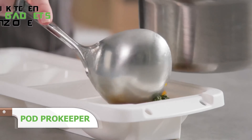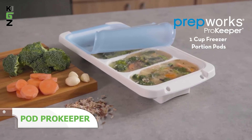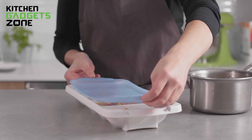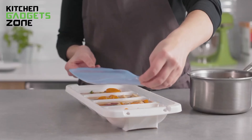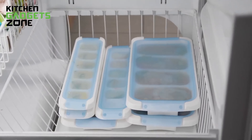Prevent food waste and enjoy perfectly portioned leftovers with the Progressive International Freezer 1-Cup Portion Pod ProKeeper. This innovative freezer storage solution allows you to freeze sauces, soups, chicken stock, and more in individual 1-cup portions. Simply fill the tray, then twist it to pop out single or multiple frozen portions as needed. The spill-proof lid prevents leaks in the freezer and allows easy stacking, maximizing your freezer space.